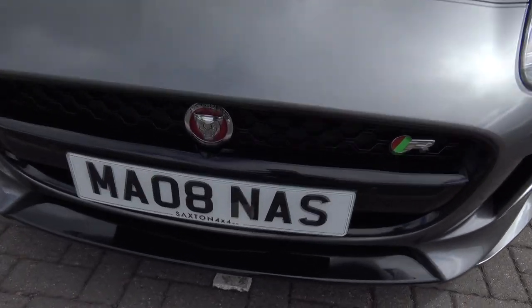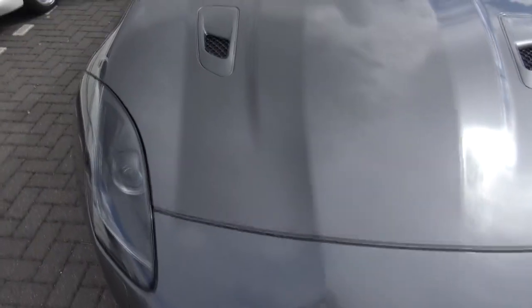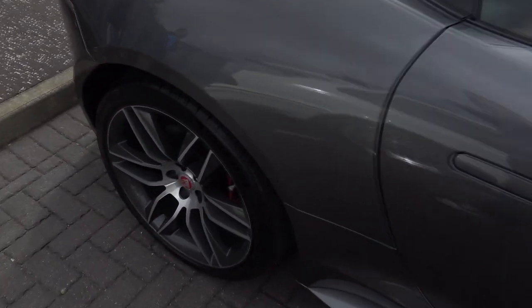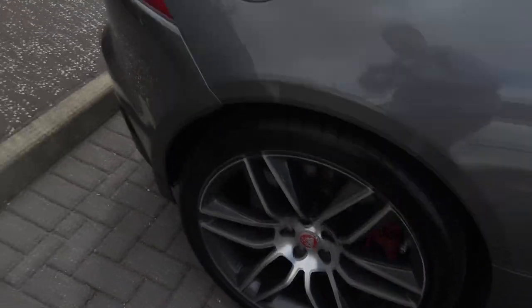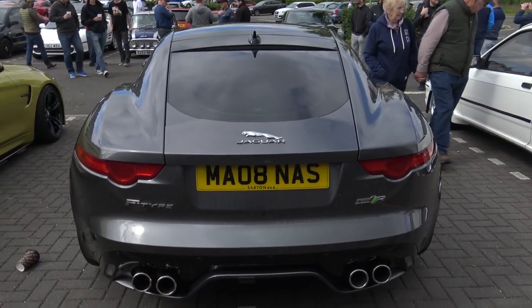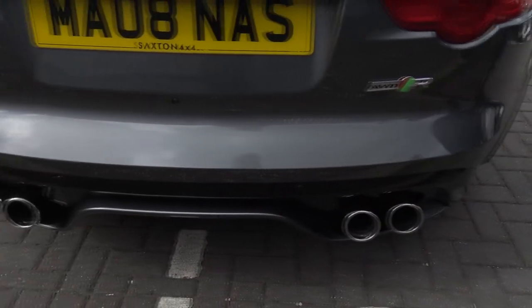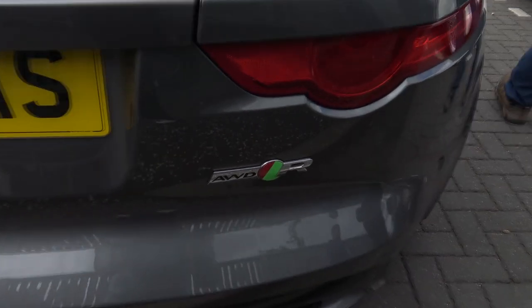Jaguar badge, R - looks very nice. Scoops in the bonnet. Probably the best wheel option right here - you do get several options for a Jaguar from the factory, but this one's probably the best. One of the best rear ends of a car there. Since it is the V8, you get the quad exhausts - obviously the V6 does have the dual tips - and it is the all wheel drive as well.